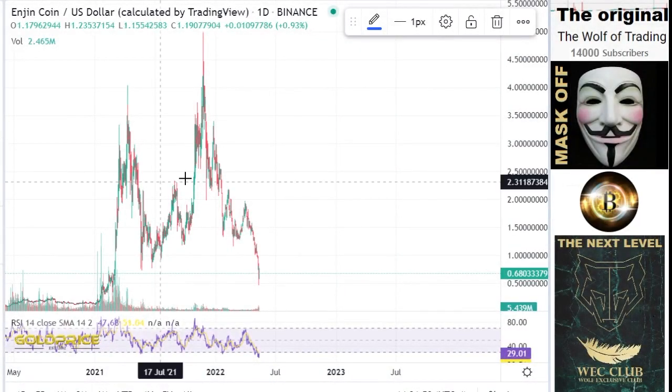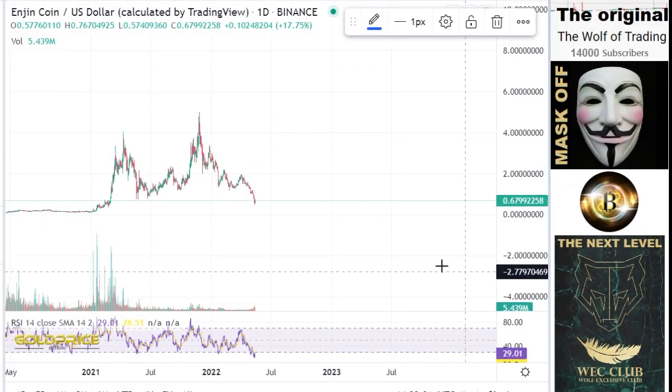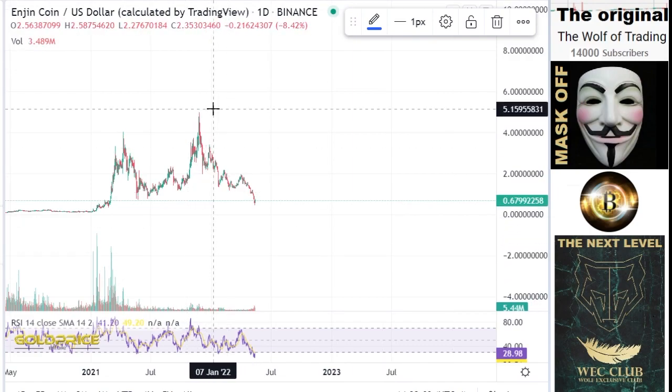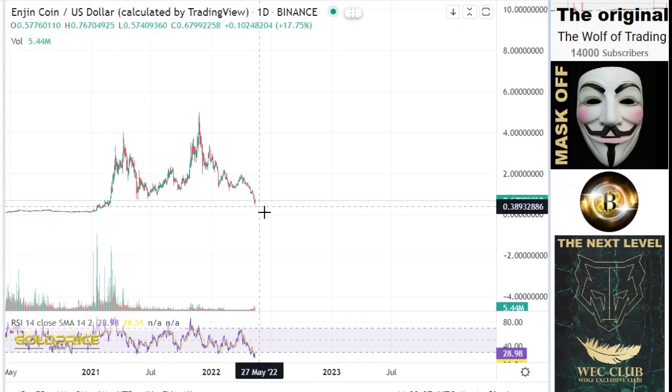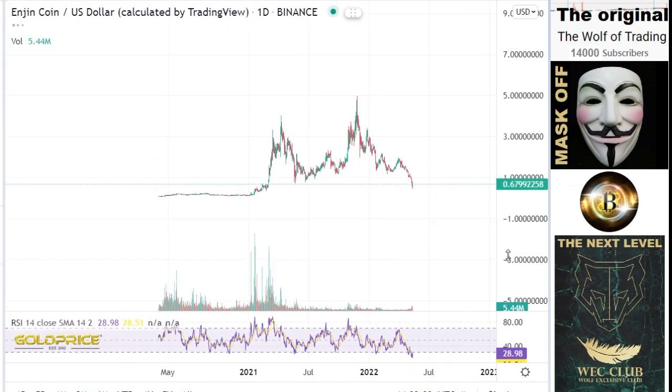Welcome to my channel. Please subscribe and share. We're looking at Enjin Coin — the price is falling from five dollars to 67 cents. I think this is not the last stage.